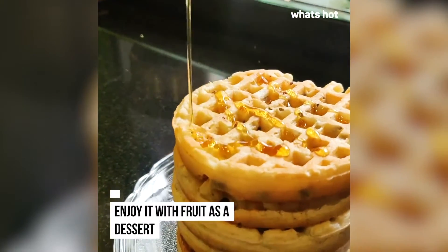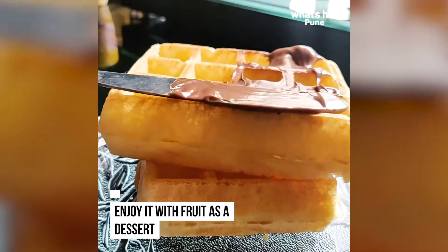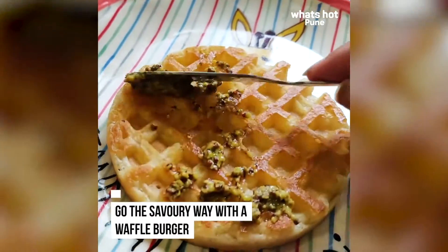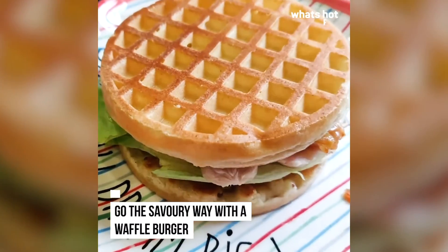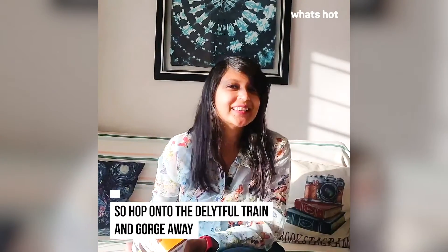The things you can do with these waffles are endless. You could enjoy them plain, add a spread on it, or if you really want to do something exciting, you can also convert it into a savory waffle or a savory waffle burger — sounds exciting! So I'm going to make myself a delightful waffle meal, and I'll see you guys next time.